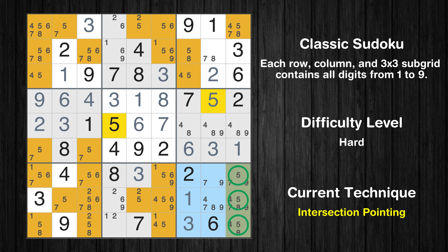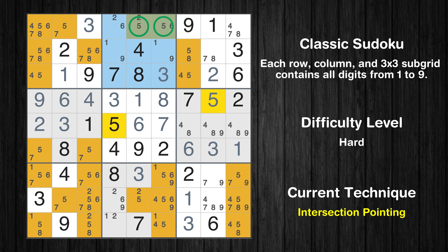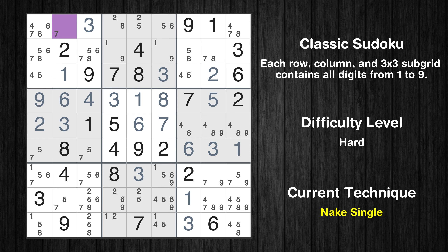There is an intersection with another region in subgrid 9 — value 5 has to be in one of the marked cells, so it cannot be in any other cell in column 9. There is a naked triple in box 2. We have three cells with only three possible values to be placed there. The candidates 2, 5, and 6 can be removed from all other cells in the same box. There is an intersection with another region in subgrid 2 — value 5 has to be in one of the marked cells, so it cannot be in any other cell in row 1. Cell row 1 column 2 is a naked single.